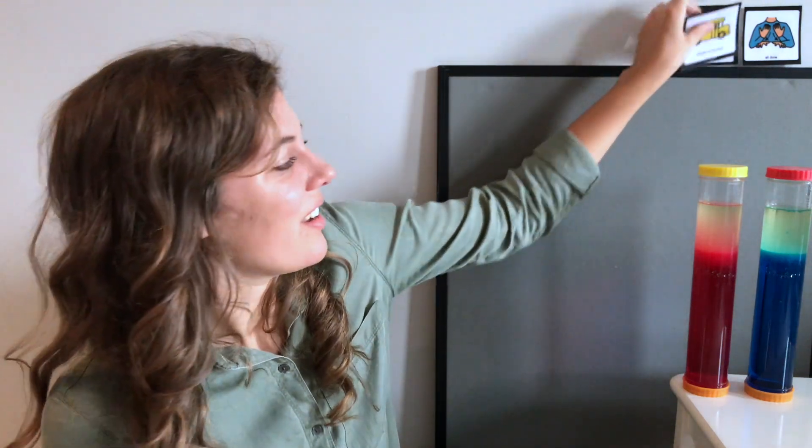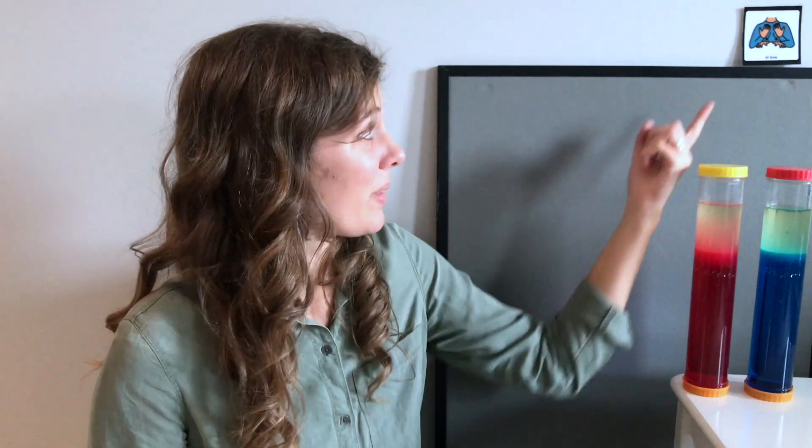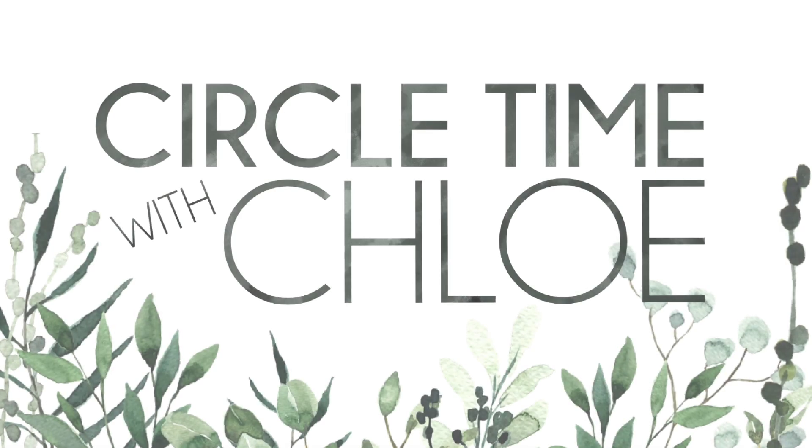Yay! And our bus song is all done, which means that our circle time now is all done. Thank you for playing with me. Can you make a circle? Circle is all done, all done! And now it's time for me to say bye-bye. See you next time, bye-bye, thank you!